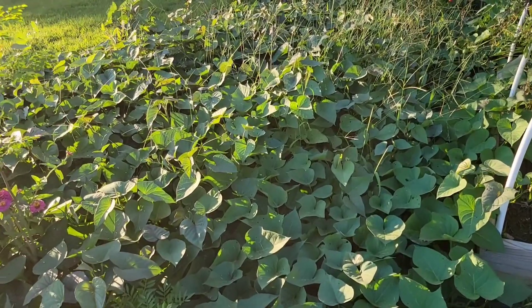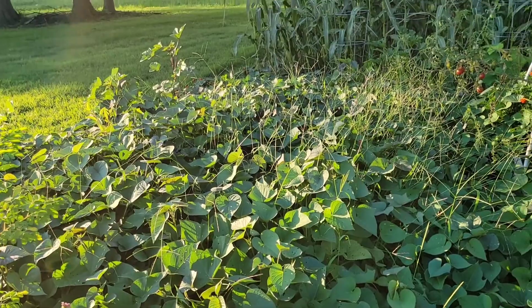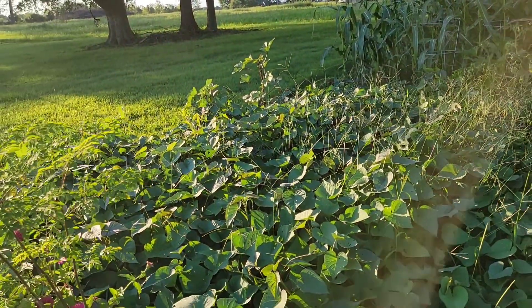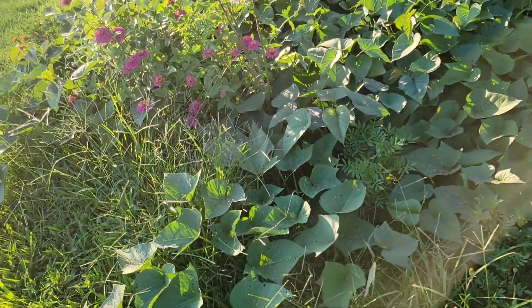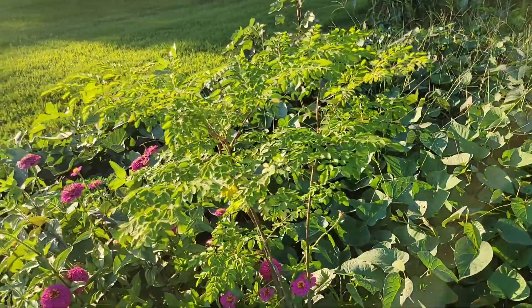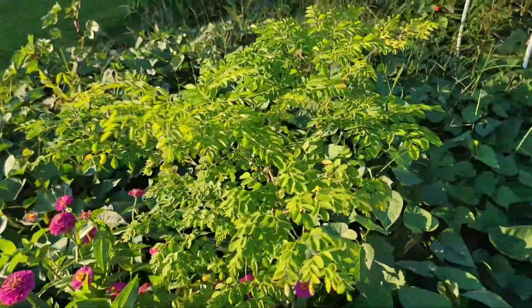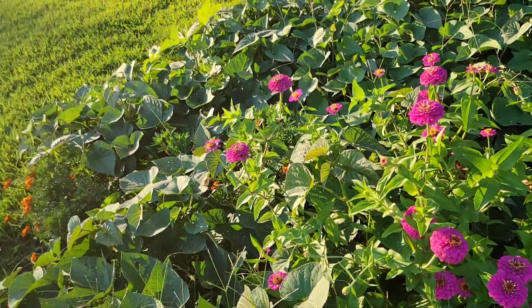Look at this — this is a jungle of sweet potatoes! The sweet potatoes are now on the grass — they have overrun everything growing near them, including the moringa and the beautiful zinnia flowers and marigolds.